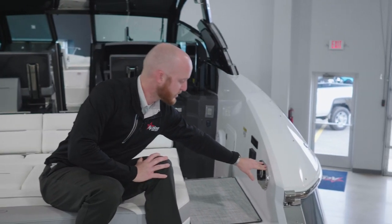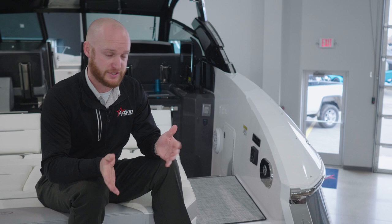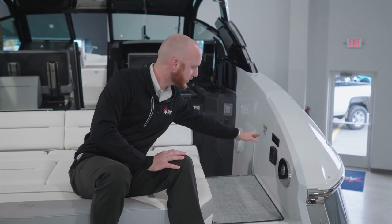Let's move over to the starboard side of the boat. This boat is equipped with a shower, which is a great place to wash off any dirt or sand before getting into the boat. You'll also find a remote for the stereo as well as controls for the swim platform and the lights.